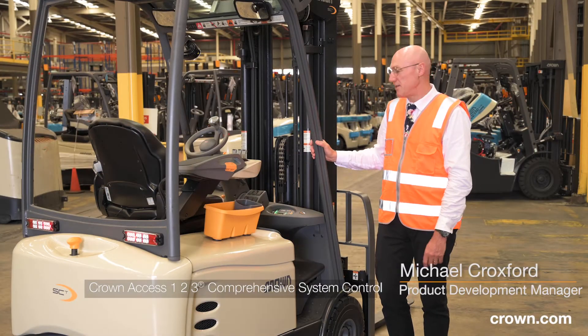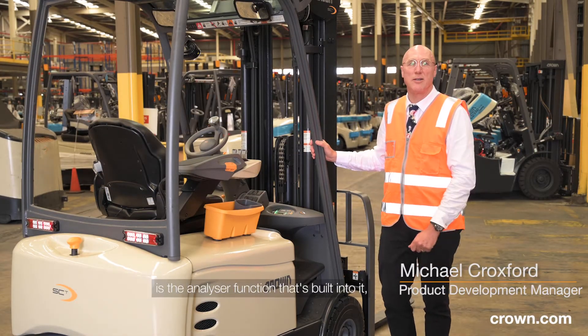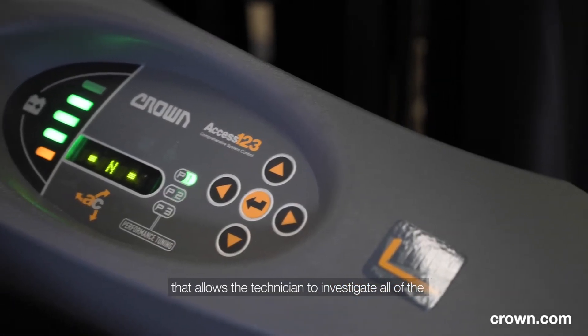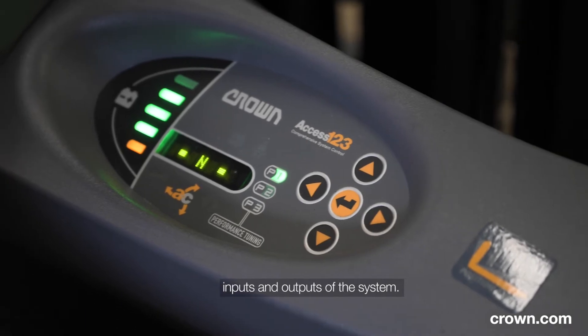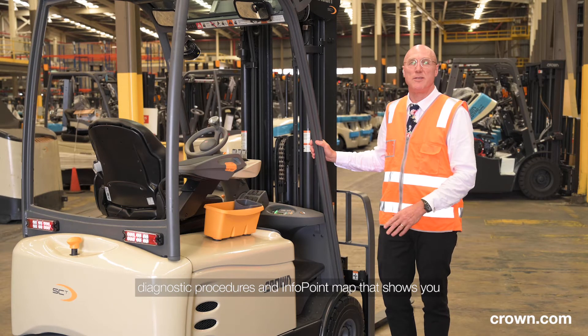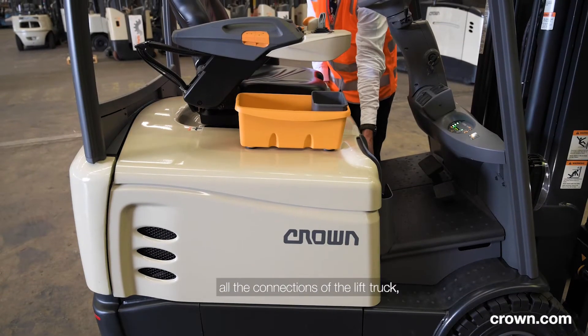One of the great features about the Crown Access 123 system is the analyzer function that's built into it, which allows the technician to investigate all of the inputs and outputs of the system. Coupled with the info point book, which covers all the diagnostic procedures, and the info point map that shows you all the connections of the truck,